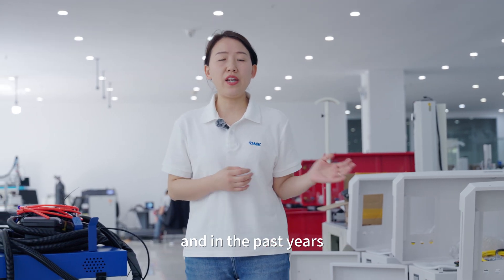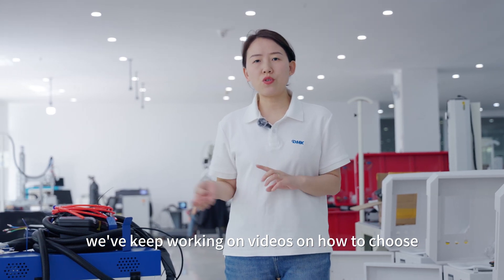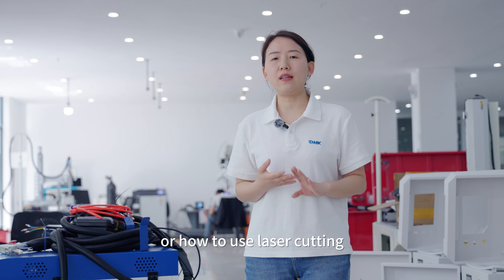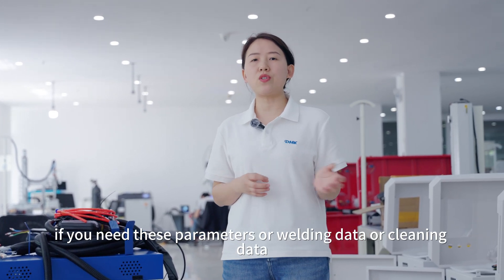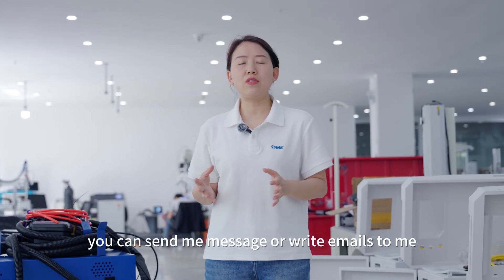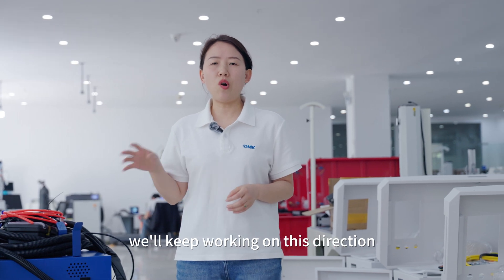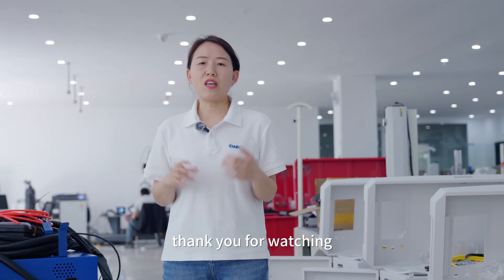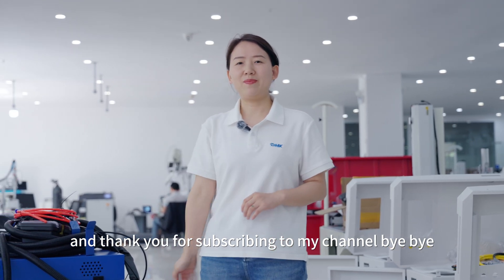Hope this video can help you choose the right laser welder. Over the past years, we've been working on videos about how to choose and how to use laser cutting, laser welding, and laser cleaning machines. If you need parameters, welding data, or cleaning data, you can send me a message or write an email. We'll keep working in this direction. Thank you for watching and subscribing to my channel. Bye-bye, see you next time.